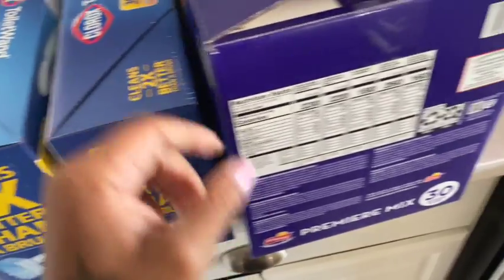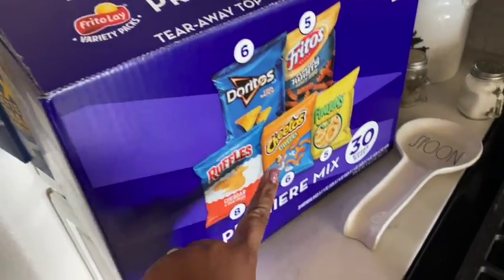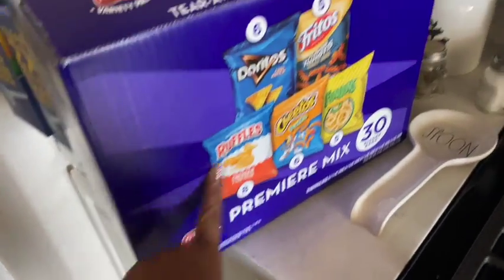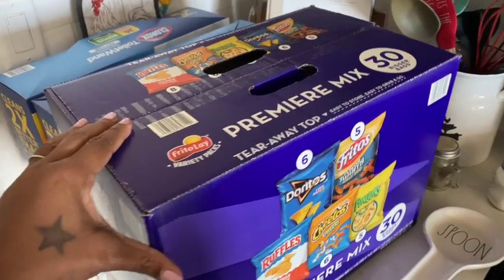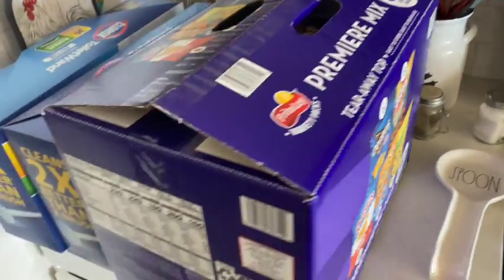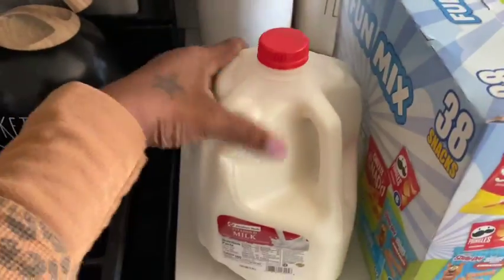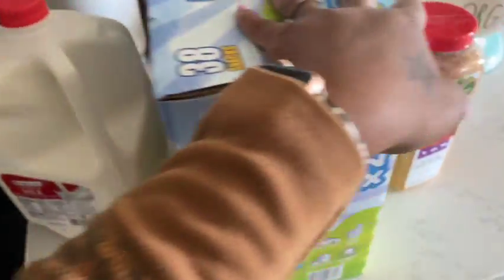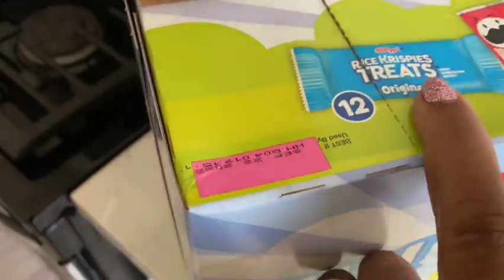Over here are our staples — the toilet paper. We grabbed two of the Clorox ones; these last us about four months or longer. And then we grabbed this variety pack — it comes with 30 bags of chips in there. We've already opened it because our drive home from Sam's is roughly an hour. Got another gallon of milk.